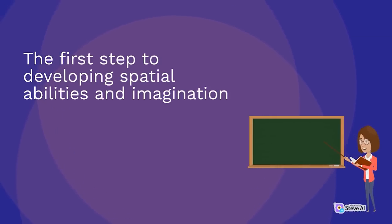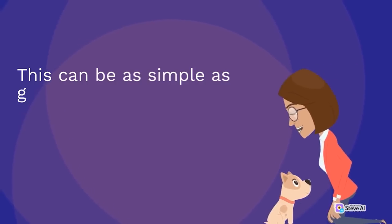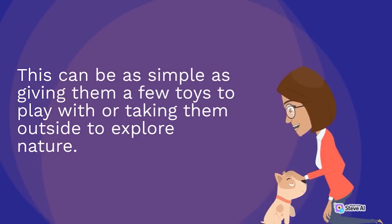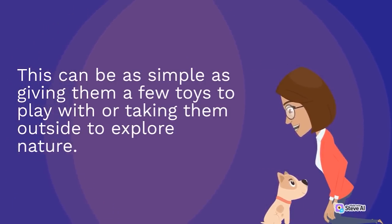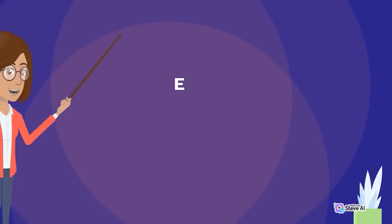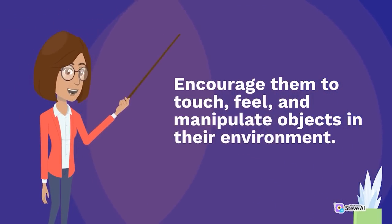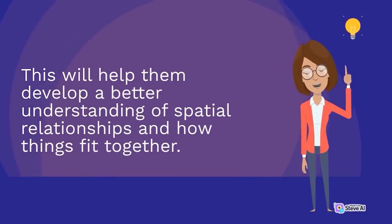The first step to developing spatial abilities and imagination is to provide children with opportunities to explore their environment. This can be as simple as giving them a few toys to play with or taking them outside to explore nature. Encourage them to touch, feel, and manipulate objects in their environment. This will help them develop a better understanding of spatial relationships and how things fit together.